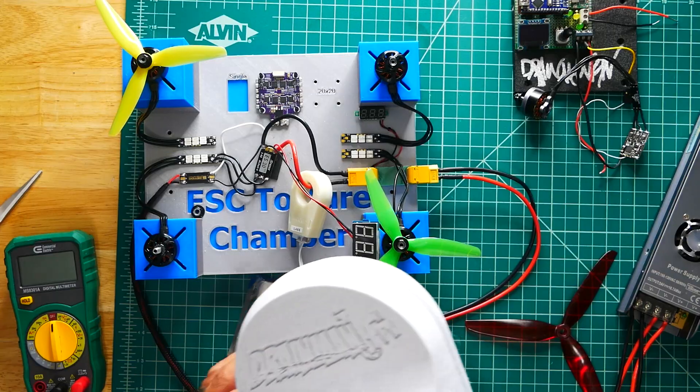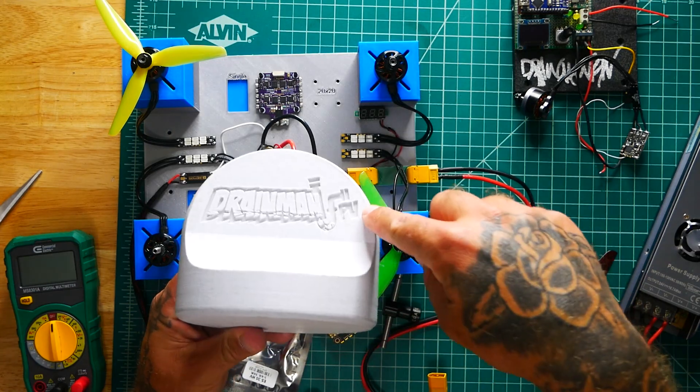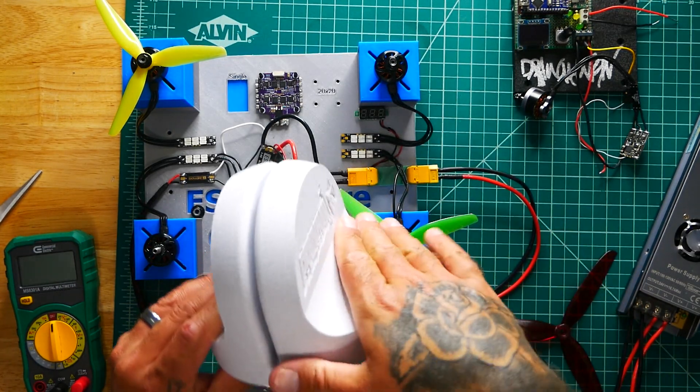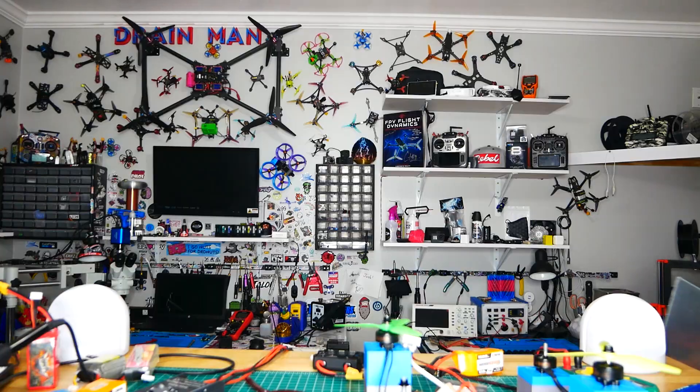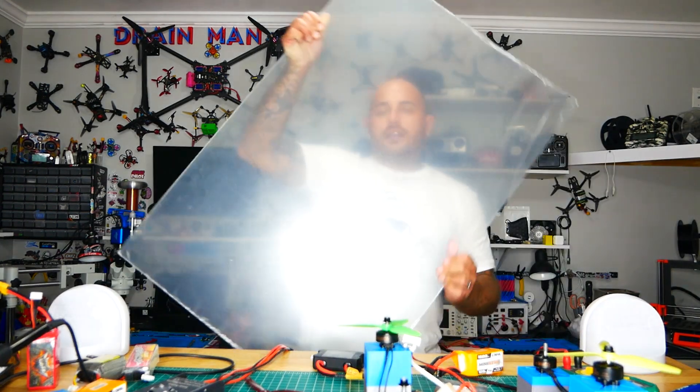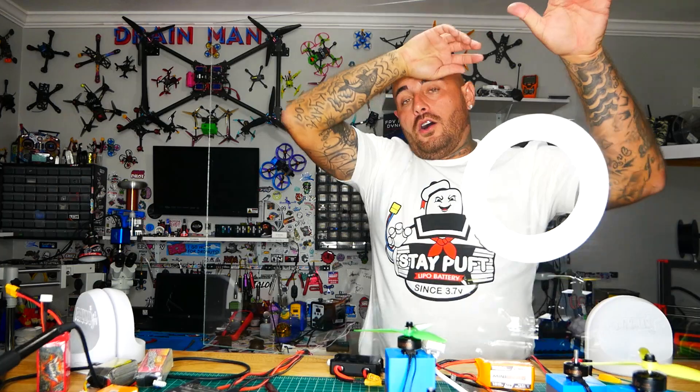The next thing to talk about is protection, because it got extremely dangerous last time — I was even getting under the table. If you haven't seen that video, check it out, link is in the description. What I did was jump into Fusion 360, used my modeling skills, and went ahead and used my 3D printer to design this protective enclosure. It's super cool — it has my Drain Man logo, done in a nice PLA filament, and a flat stand bottom so it sits on the table.